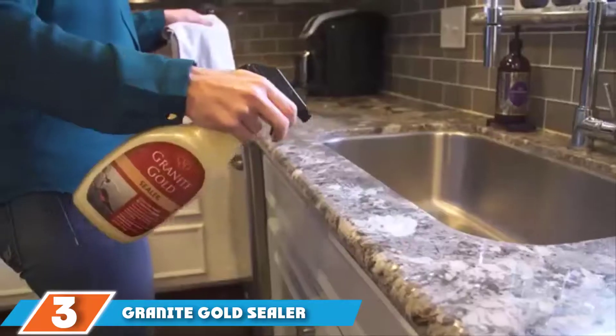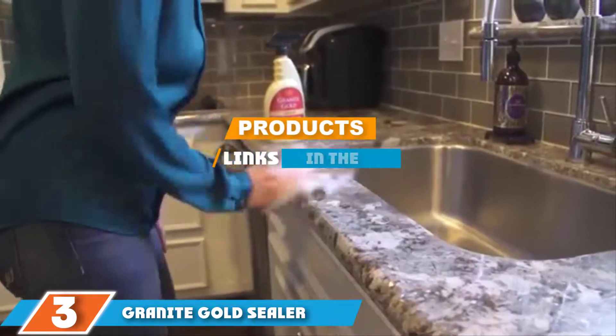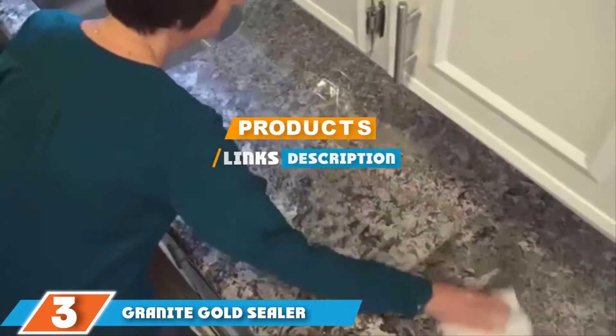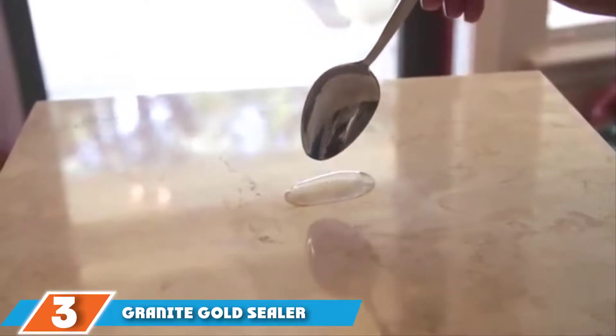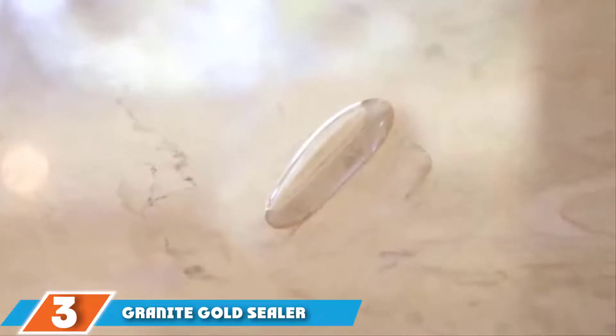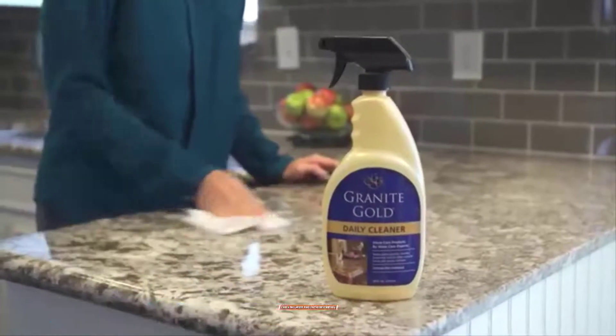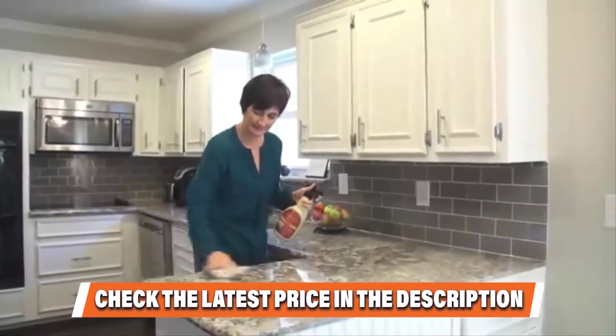The number three position is held by Granite Gold Sealer Spray. This is another spray-on sealer and it offers many of the same advantages and disadvantages seen in sealers of this type. It features a water-based formula intended for maximum ease of use. This is a relatively non-toxic granite sealer — though the package still has a warning to keep it away from children, so it must not be completely safe.